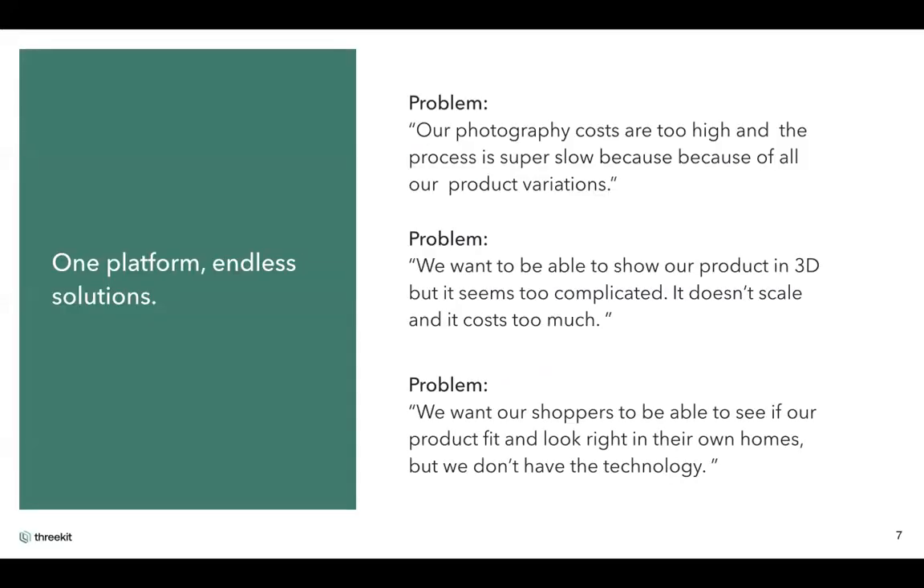When supporting your customers, if you're hearing concerns around high photography costs, difficulty booking studios, slow turnaround, interest in 3D interactive experience, wanting to improve e-commerce customer experience or brand awareness, or wanting customers to be able to drop a sofa into their living space to see if it fits — these are the signals and signs of where you would want to introduce 3Kit.